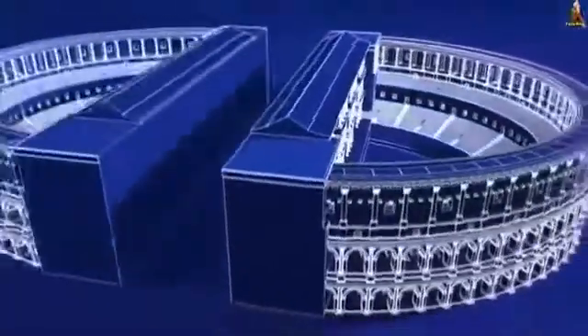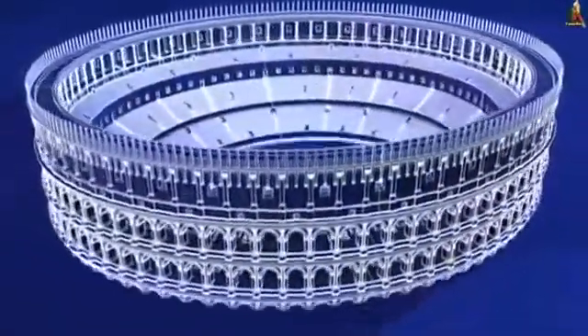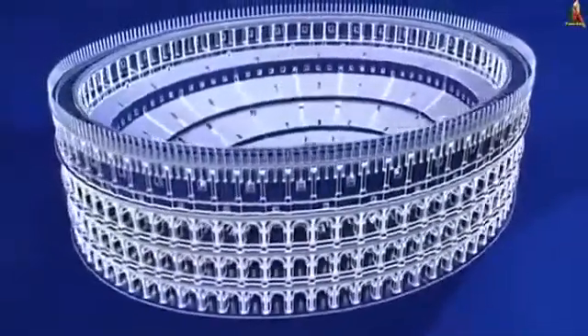Roman amphitheaters were constructed from a surprisingly simple framework, incorporating two Greek theaters back-to-back to form one 360-degree theater in the round.